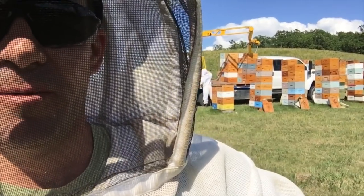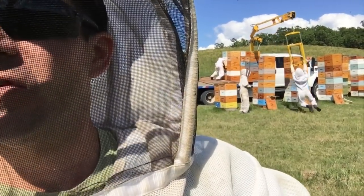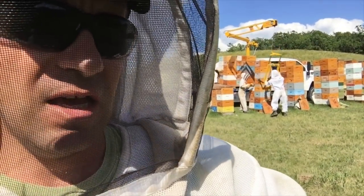Guys are starting to spray for bugs in the canola — diamondback, lygus, and there's no word of Bertha yet. But even on our farm, we're starting to spray for bugs. So just as well that bloom be done to get the bees out of that field and on to the next.